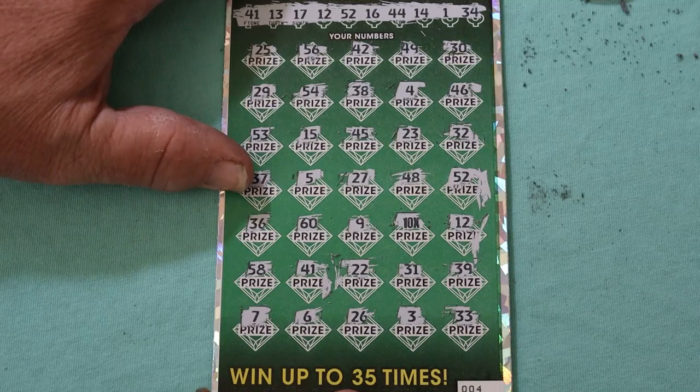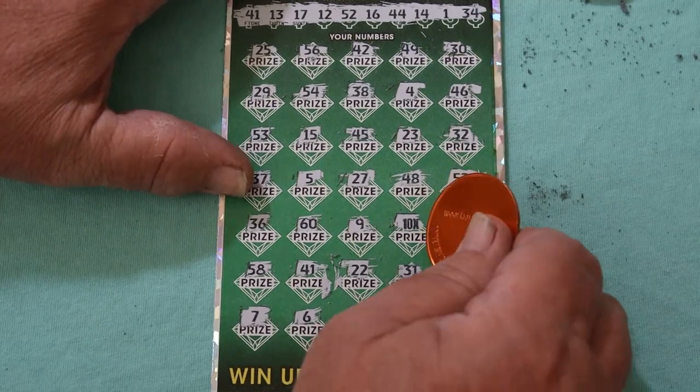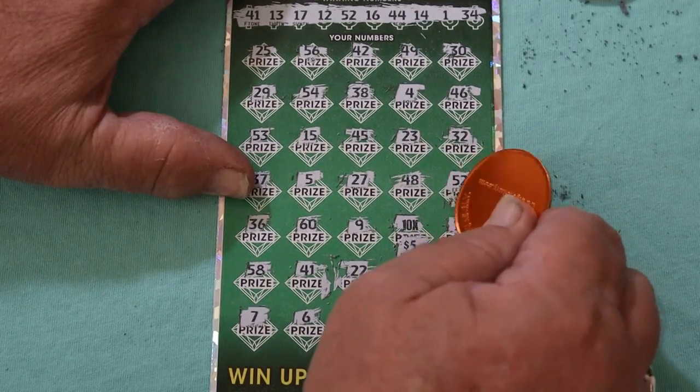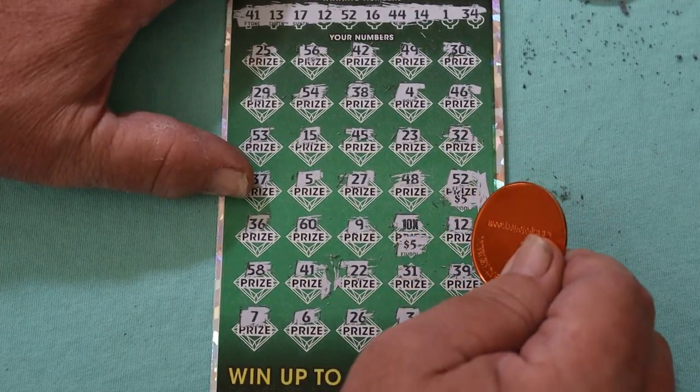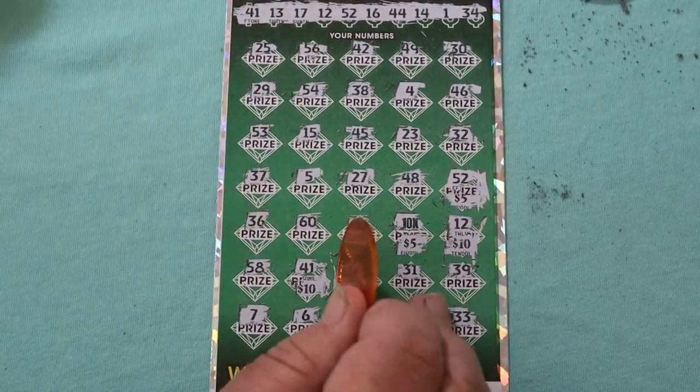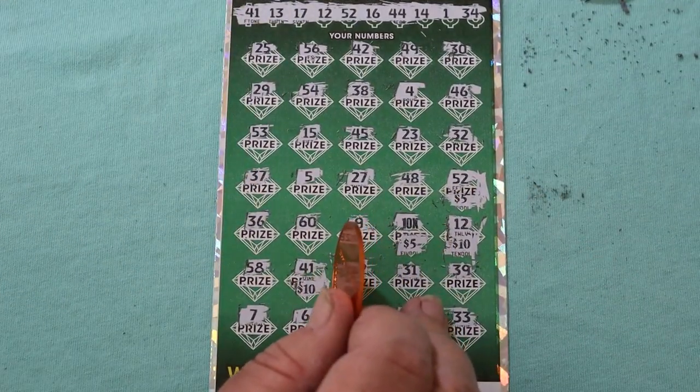I think this is going to be a $75 — I just have a hunch. So there's $50, $55, $65, $75. Okay, profit session — one ticket profit.